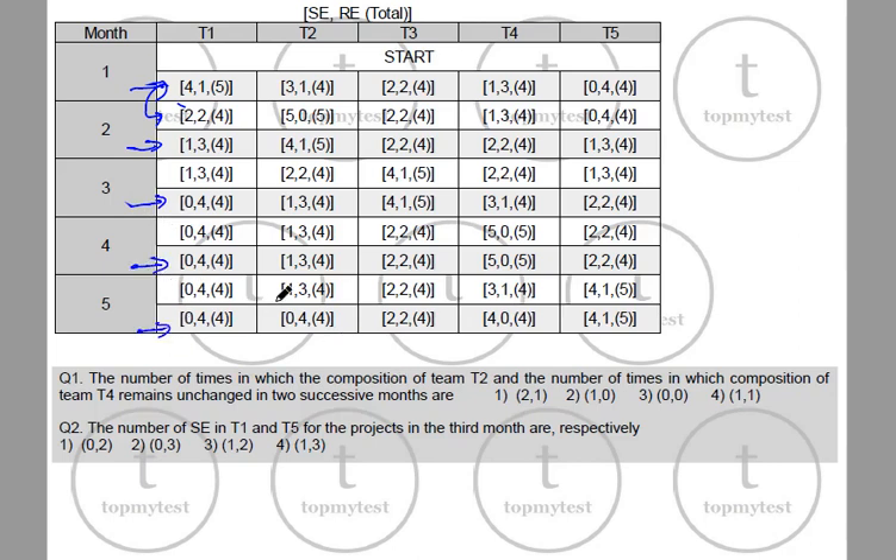Question: How many times does the composition of T2 remain unchanged in two successive months, and same for T4? For T2: it goes 3,1 → 4,1 → 1,3 → 1,3 → 0,4. It remained unchanged only once (month 3 to 4). For T4: it changes every single month — it never remains unchanged. So the answer is 1 for T2 and 0 for T4, making option (1, 0) the correct choice.